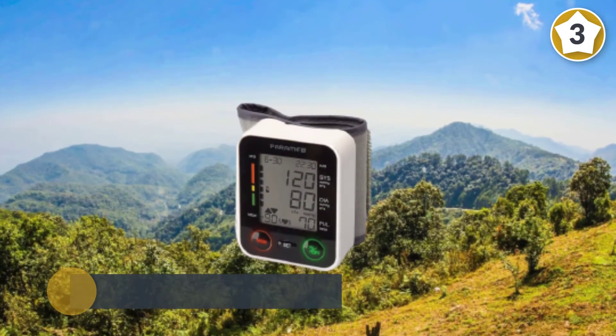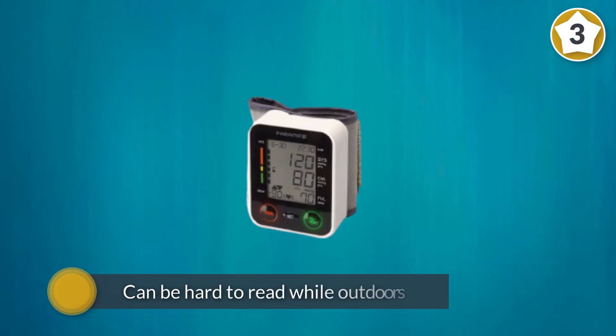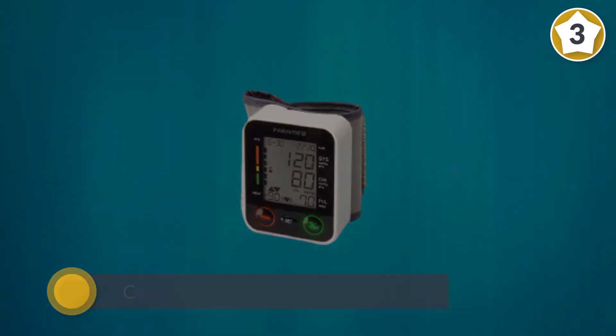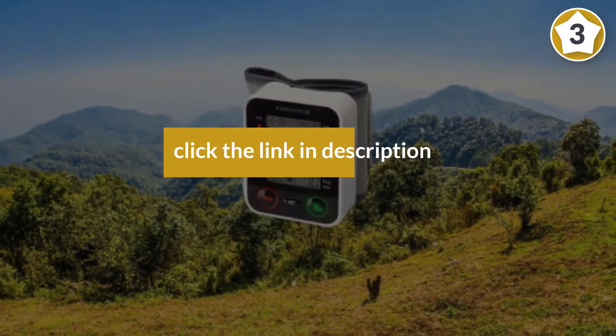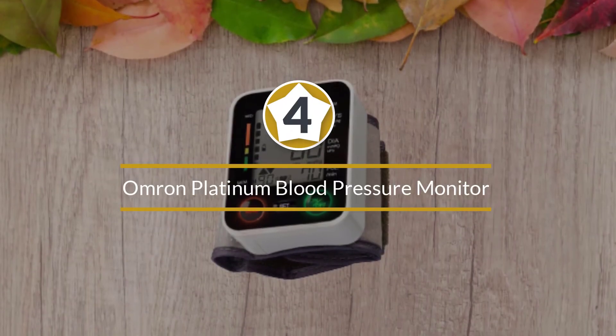With its surprisingly large display, this wrist-worn blood pressure monitor presents information in a clear, easy-to-understand fashion. The monochrome screen works well in most circumstances — it can be hard to read outdoors, but functions fine otherwise. It is capable of storing up to 90 blood pressure readings.